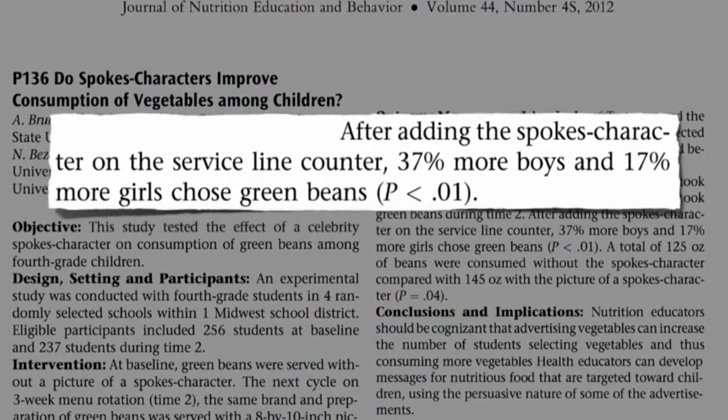It works in schools too. A picture of SpongeBob saying 'got beans' led to 37% more boys and 70% more girls choosing green beans. One little sign, and kids were eating significantly more vegetables.